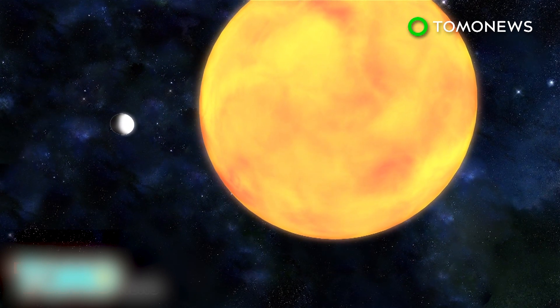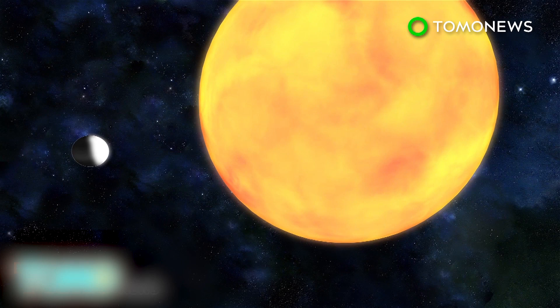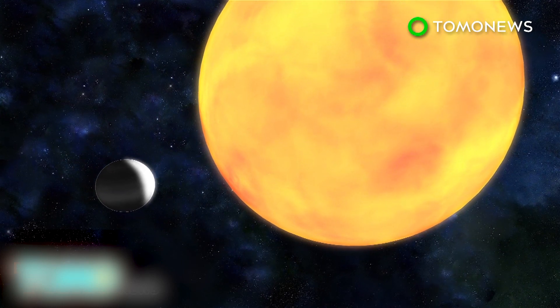Specifically, the sensors detect the decrease in brightness that occurs as planets pass in front of their stars. This is called a transit, and is much like what happened on May 9, 2016, when Mercury passed between Earth and the Sun.